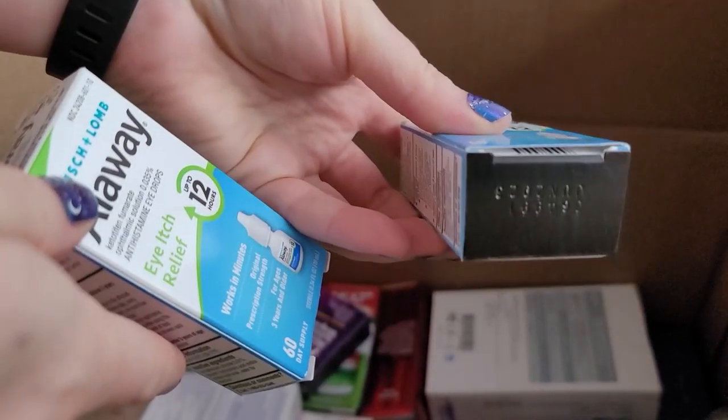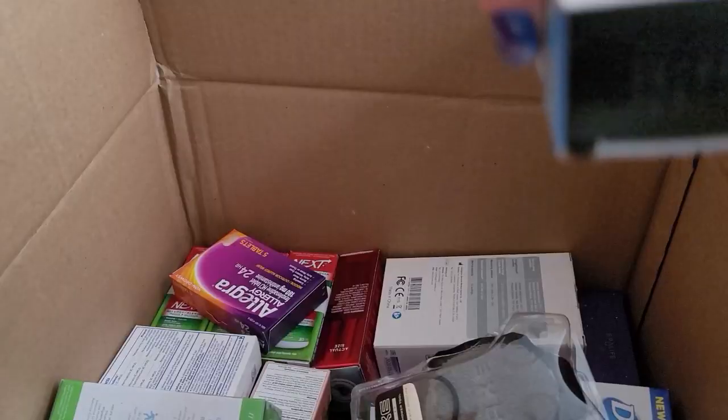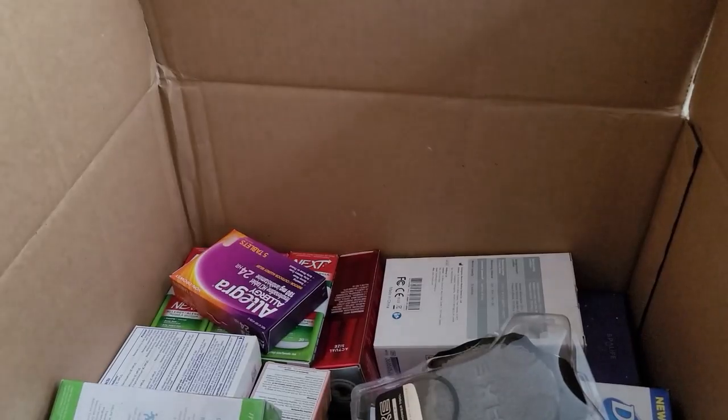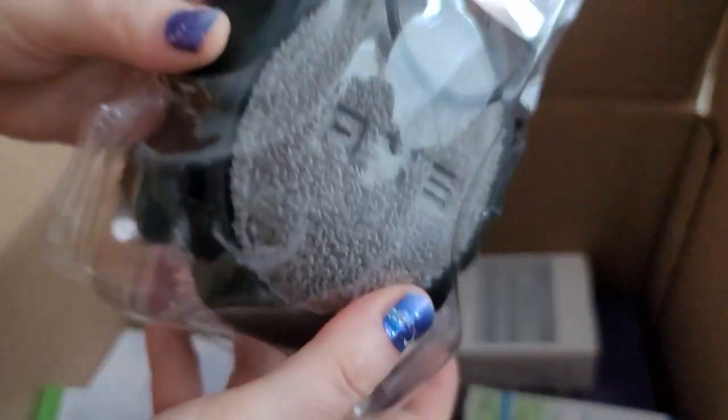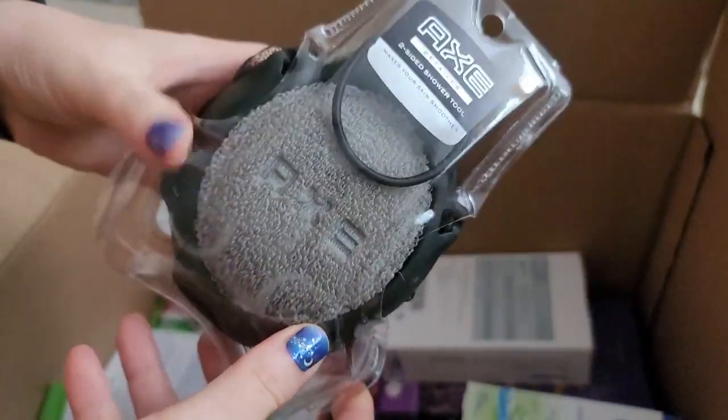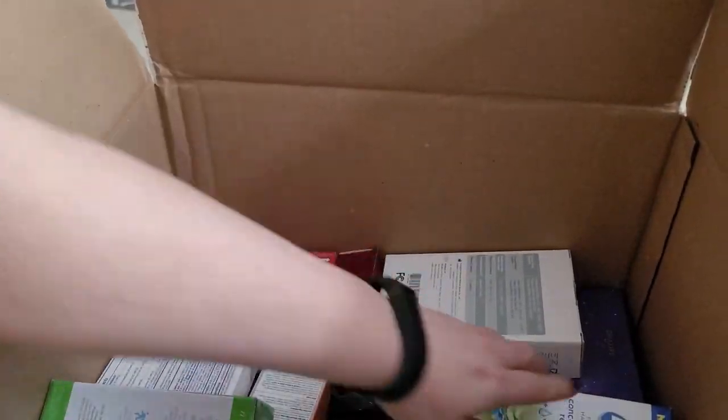This Bausch & Lomb — June 2023, so that one is not in date. This one is also not in date, so it has to go away. This looks like an Axe loofah kit — I think I've sold one of those before.